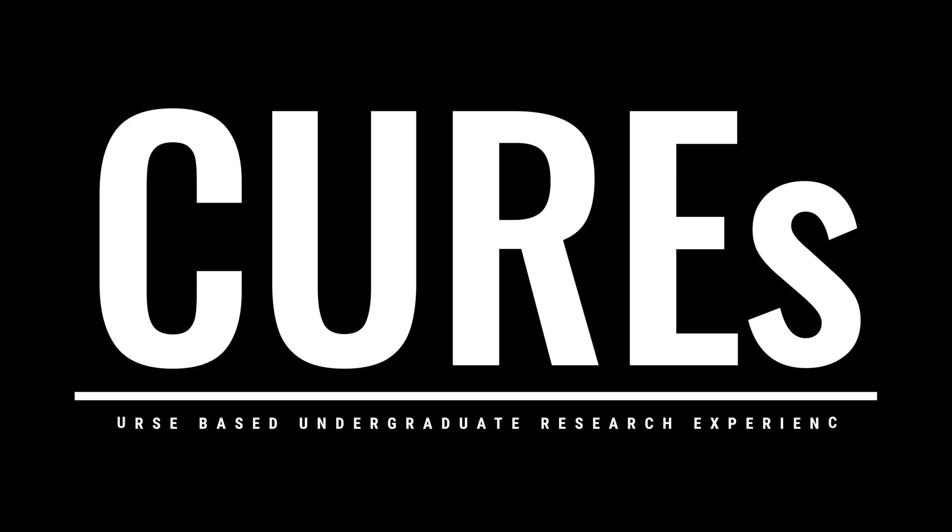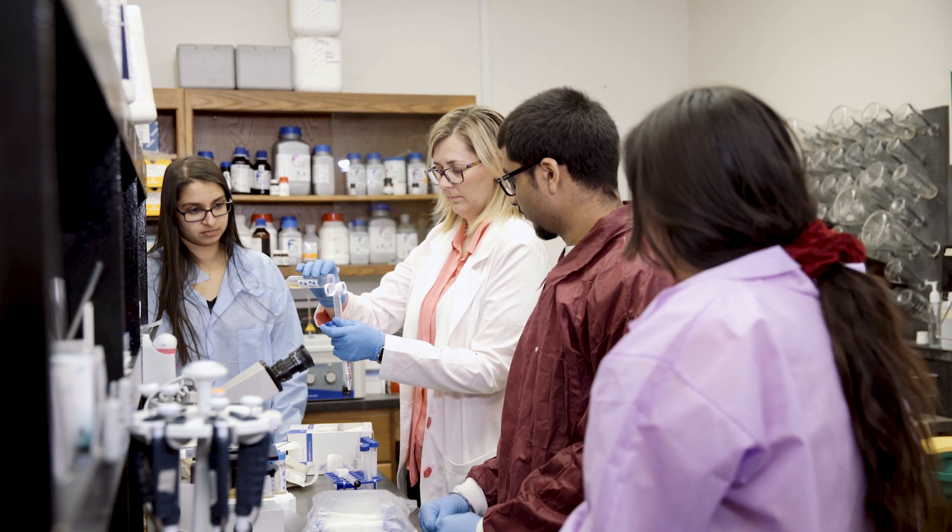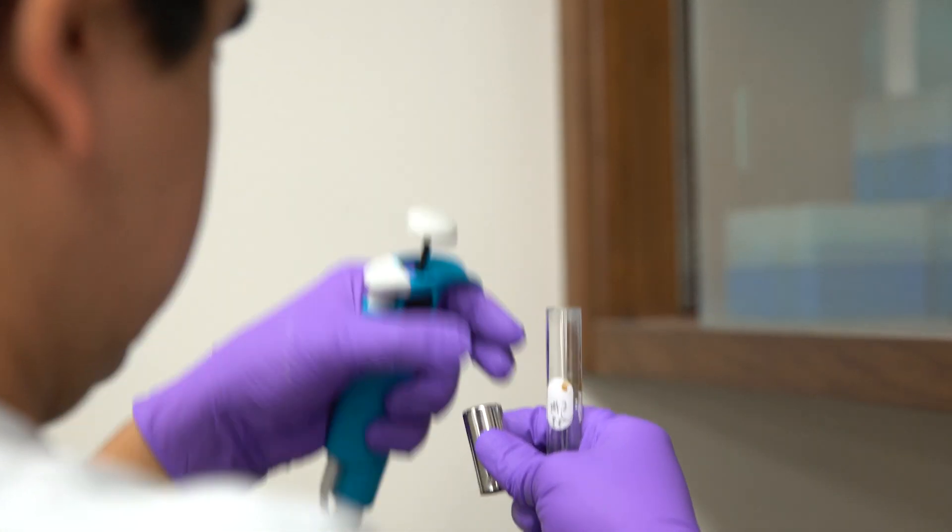CURE's course-based undergraduate research experience is basically an introduction to working like a scientist. You get a project and you kind of run it for the entire semester. I think it's super beneficial as an undergrad to do that.